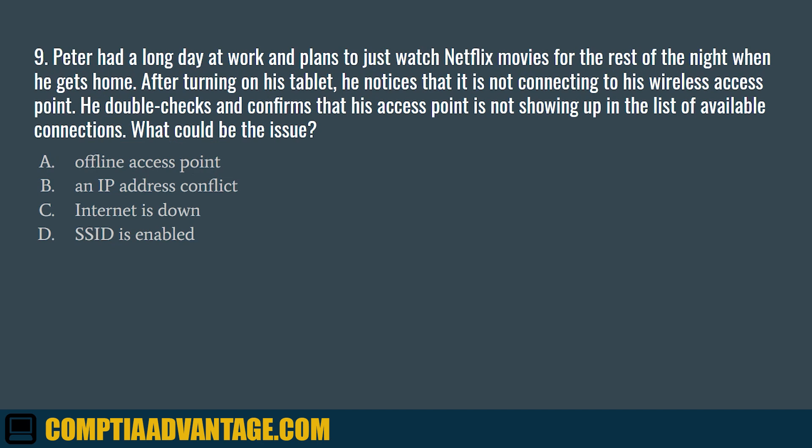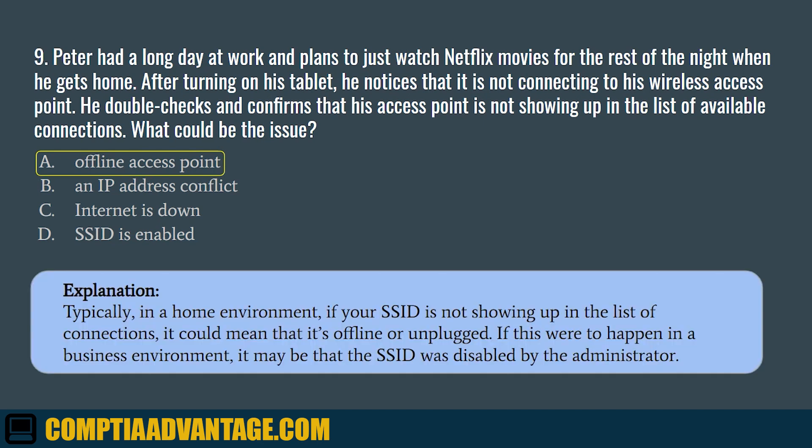Question 9. Peter had a long day at work and plans to watch Netflix movies when he gets home. After turning on his tablet, he notices that it is not connecting to his wireless access point. He double-checks and confirms that his access point is not showing up in the list of available connections. What could be the issue? A. Offline access point. B. An IP address conflict. C. Internet is down. D. SSID is enabled. The correct answer is A. Offline access point. Typically, in a home environment, if your SSID is not showing up in the list of connections, it could mean that it's offline or unplugged. If this were to happen in a business environment, it may be that the SSID was disabled by the administrator.